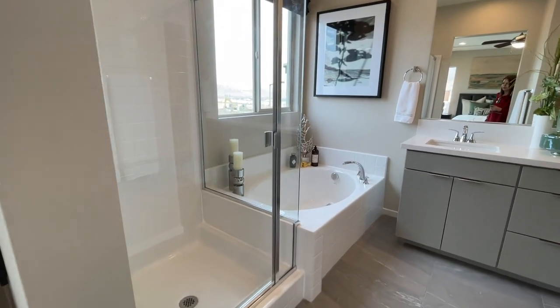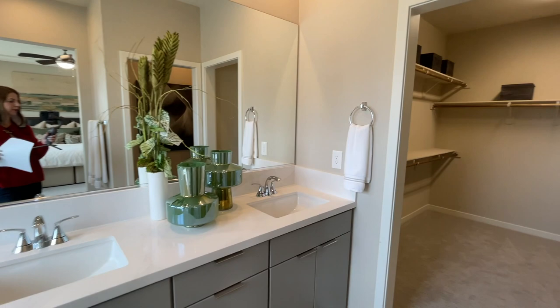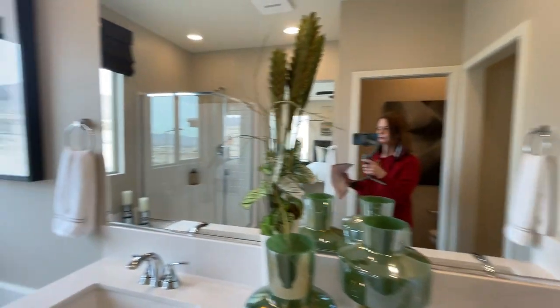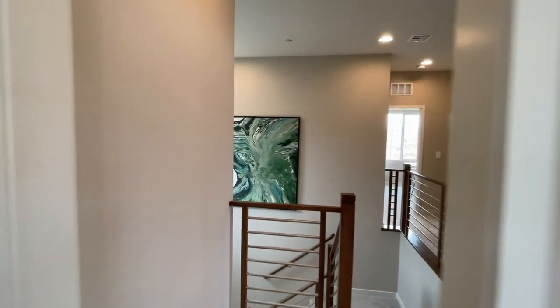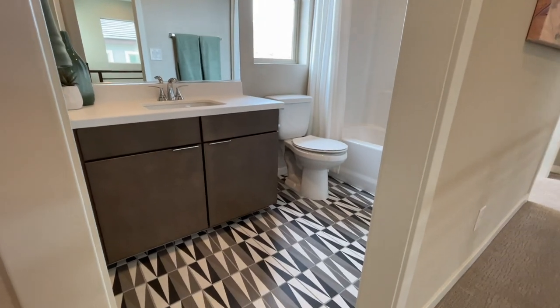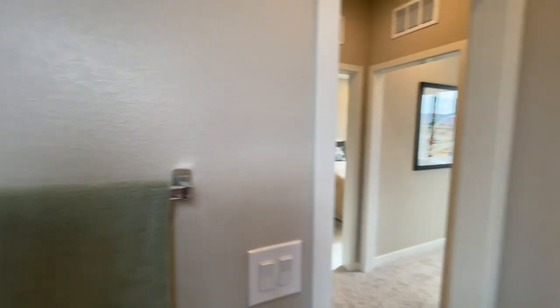They have a separate shower and tub. They don't call it master anymore — it's primary, which will be hard to get used to. There's a separate toilet room and a huge primary closet, which is nice. Then your separate laundry upstairs. This is a great floor plan — the square footage feels really big compared to 1,600 square feet. I like what they did with the tile — nice custom work. The shower insert is probably basic and comes with the home; if you want something different it would cost more money.